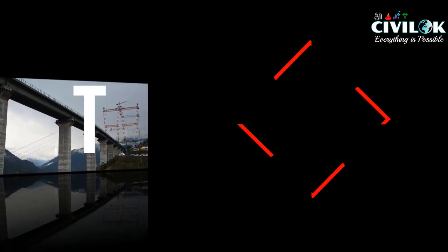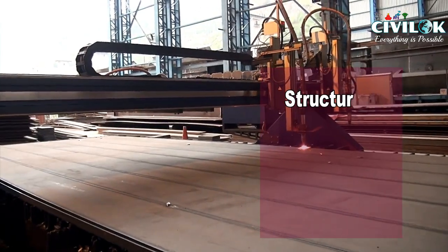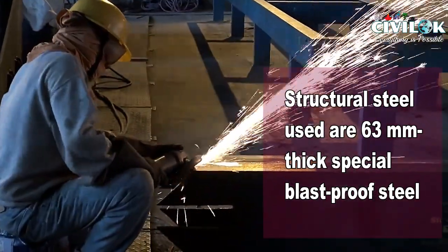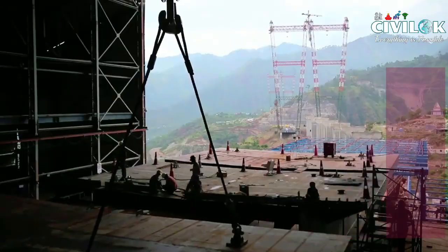Fact number 6: considering the area is prone to terror attacks, to ensure the Chenab bridge's sturdiness, it is being built with 63 mm thick special blast-proof steel.